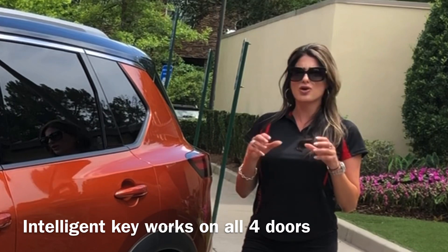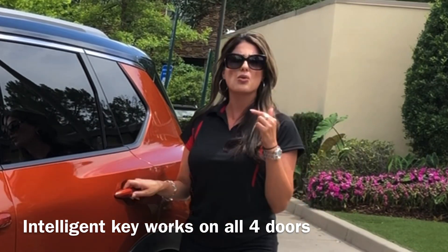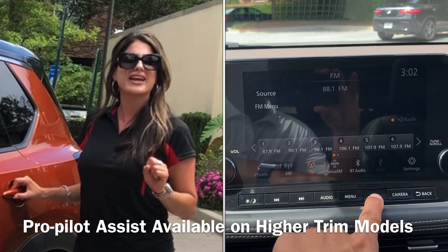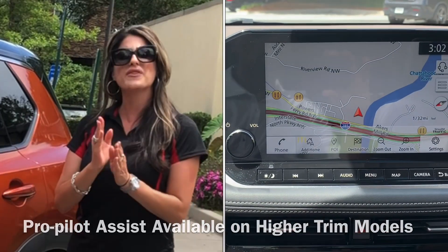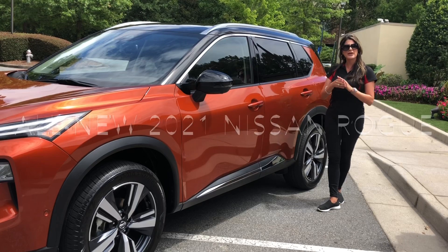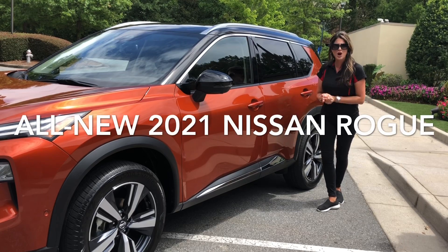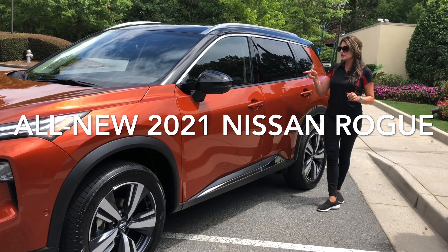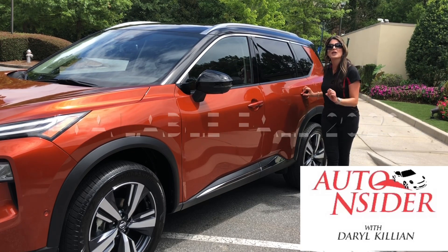Lots of new standard features and great safety additions. If you go with a higher trim level, you'll get the full ProPilot suite that interacts with the map to slow you down and handle curves. You can check us out at NissanUSA.com. The 2021 Rogue will be available in the fall in fifteen different colors, five of them with two-tone.